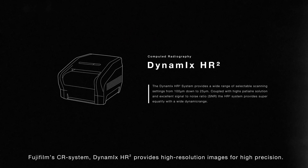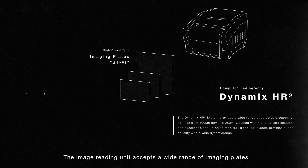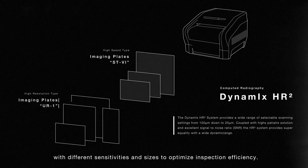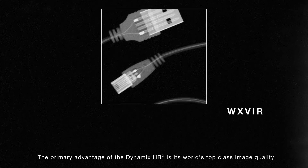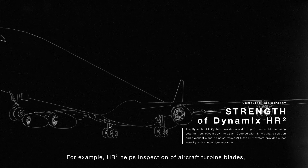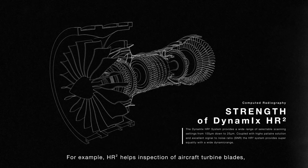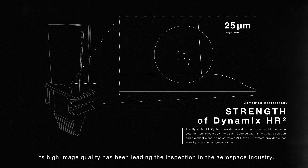Fujifilm's CR system, Dynamics HR-Square, provides high-resolution images for high precision. The image reading unit accepts a wide range of imaging plates with different sensitivities and sizes to optimize inspection efficiency. The primary advantage of the Dynamics HR-Square is its world's top-class image quality with a scanning pitch achieving 25 micrometers. For example, HR-Square helps inspection of aircraft turbine blades, in which inspectors cannot miss even the slightest defects. Its high image quality has been leading the inspection in the aerospace industry.